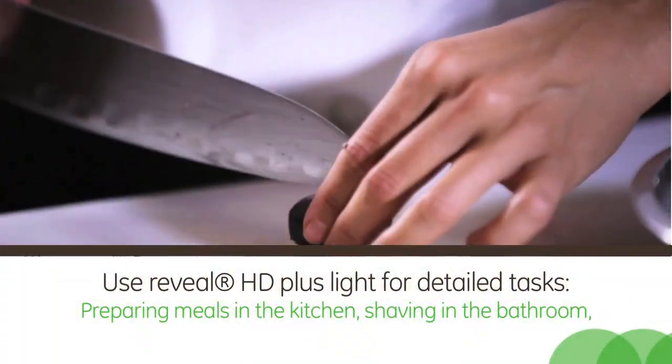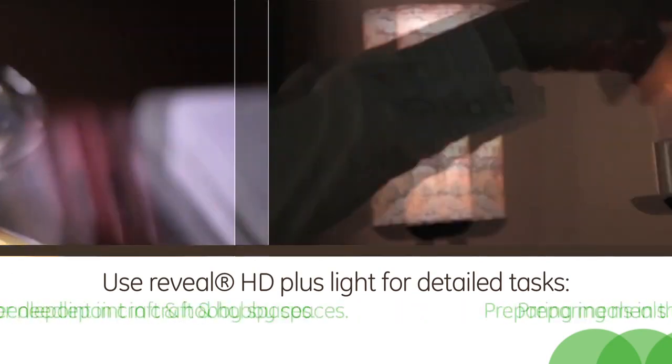Where would you recommend using Reveal HD Plus lighting? Use Reveal HD Plus light for detailed tasks — things like preparing meals in the kitchen or shaving in the bathroom.